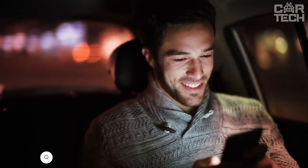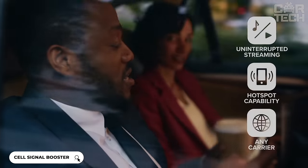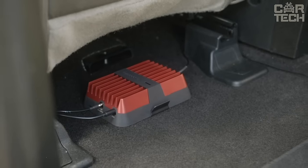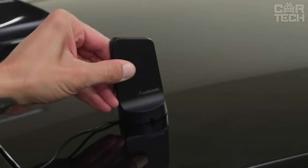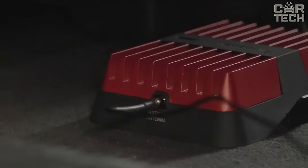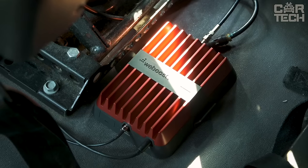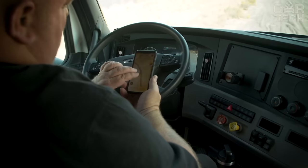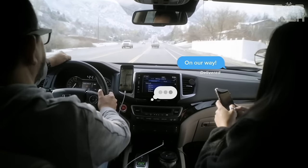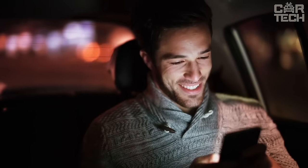Finally found a solution to the problem of poor communication in the car. This compact box amplifies the cellular network signal in the cabin by 5 to 10 times. Outside, the antenna catches weak signals from towers, amplifies them, and transmits them inside, where the second antenna amplifies them even more. As a result, the smartphone can catch a full-fledged signal even where there was no connection at all before.